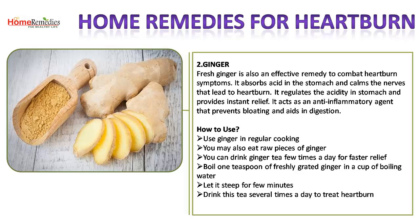2. Ginger. Fresh ginger is also an effective remedy to combat heartburn symptoms. It absorbs acid in the stomach and calms the nerves that lead to heartburn. It regulates the acidity in the stomach and provides instant relief. It acts as an anti-inflammatory agent that prevents bloating and aids indigestion.